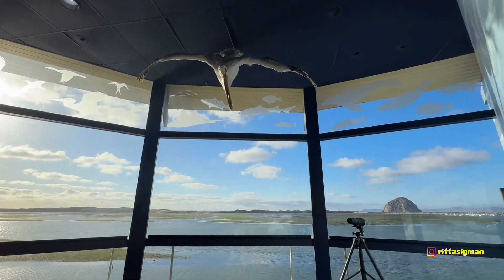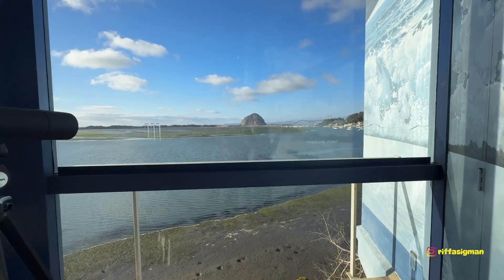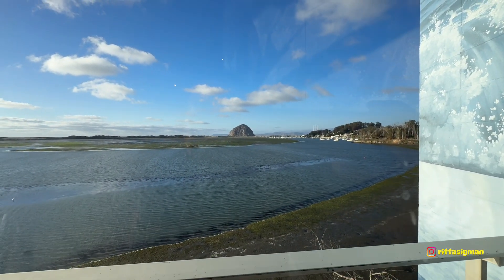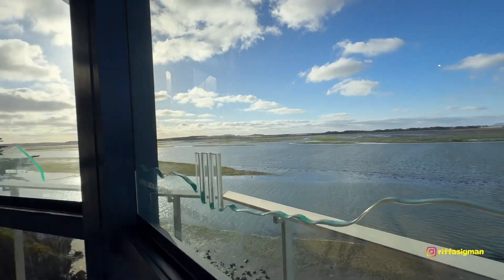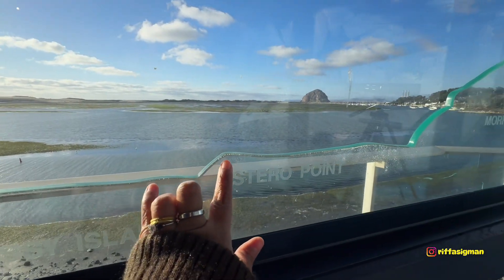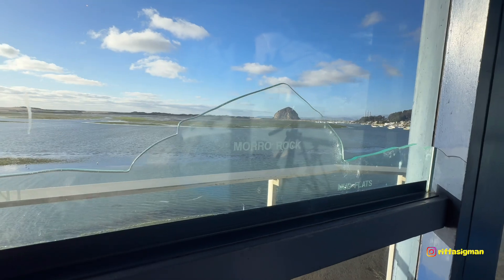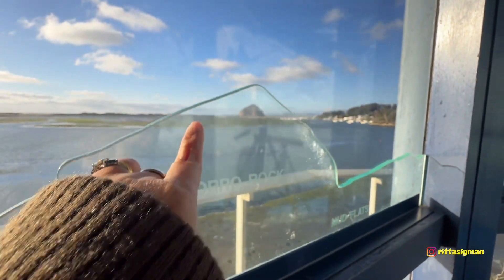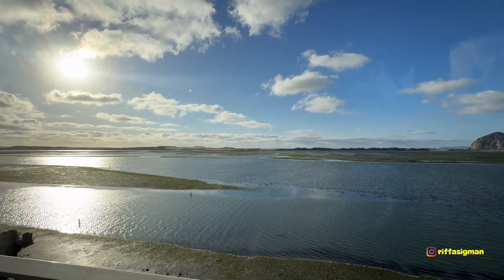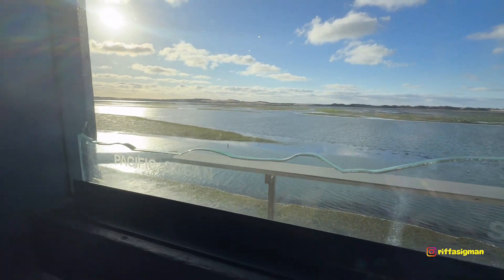Oh look at that, real pelicans! So we're at the Natural History Museum. Wow, look at this — Morro Bay. This is appearing, there's a telescope here. So this is like the maps — Morro Rock, mud flats. So this is telling the story: here's Morro Rock over there, mud flats here, grassy island, sandpit, and Pacific Ocean.